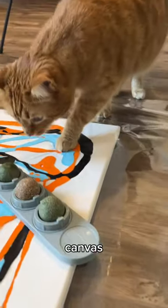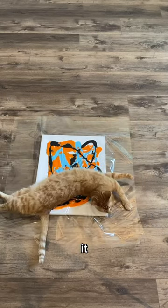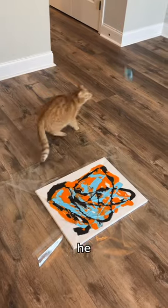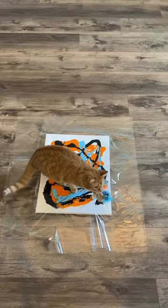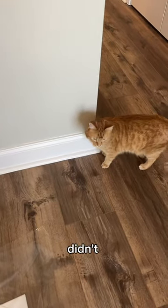So I put some catnip on the canvas. He took his first step, and then after licking it, he walked on it and rolled on it a little bit. Then I brought out the toy and this is where he really did his work. Thank goodness you didn't mess up the wall.